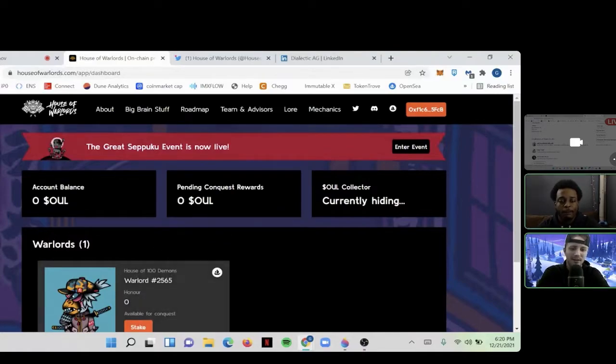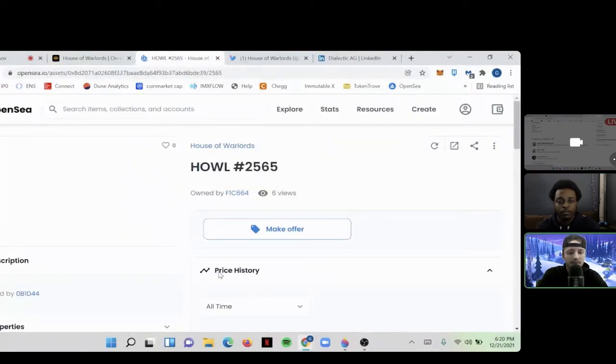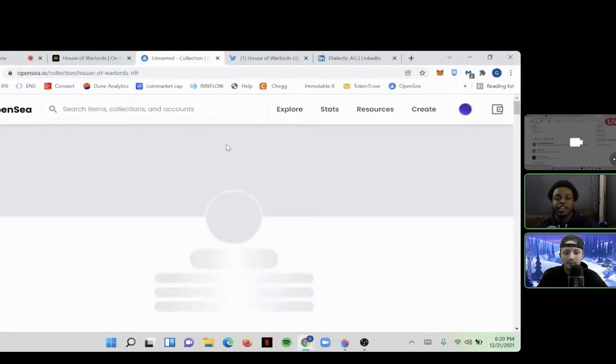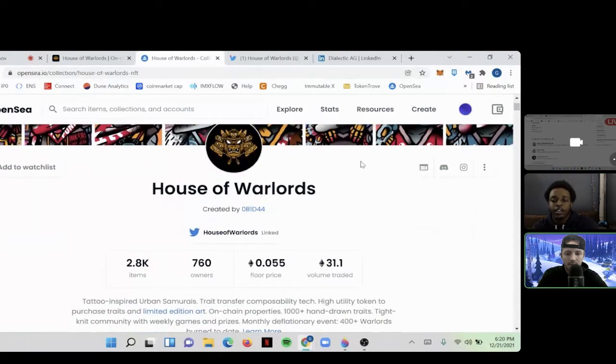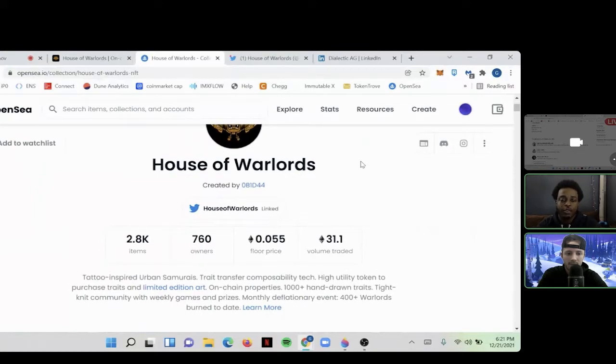I think people are here for price predictions too. The current floor is 0.05 ETH, with Seppuku still going until the 31st — about 10 more days. For 2022, I'd like to see like 0.06 near-term, with high conviction for holding through all the Seppukus. By end of 2022, with all the Seppuku events happening, I think the price could maybe hit 0.8 or higher.